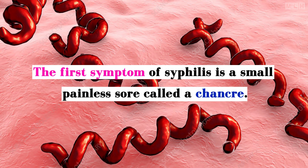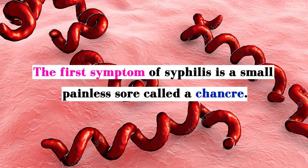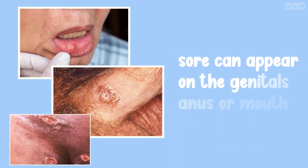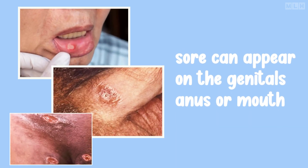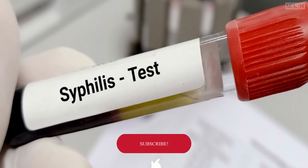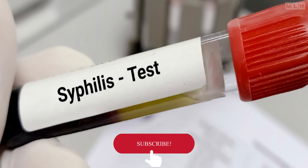The first symptom of syphilis is a small, painless sore called a chancre. This sore can appear on the genitals, anus, or mouth and is often mistaken for a pimple or ingrown hair. It's important to get tested if you notice any unusual sores in these areas.